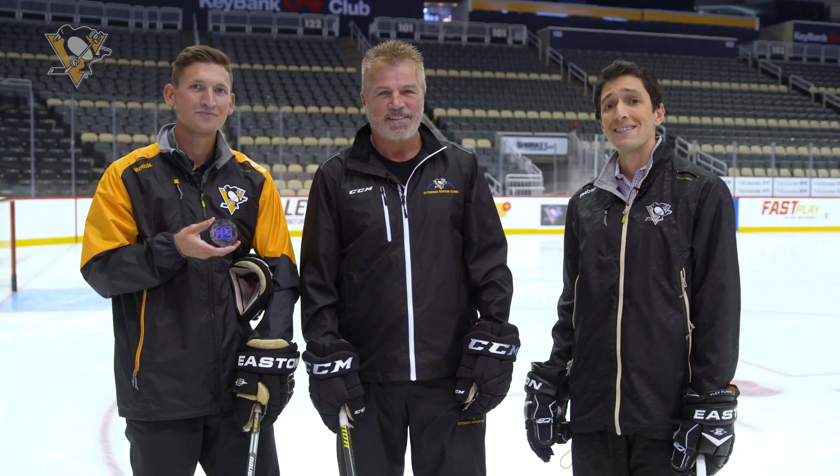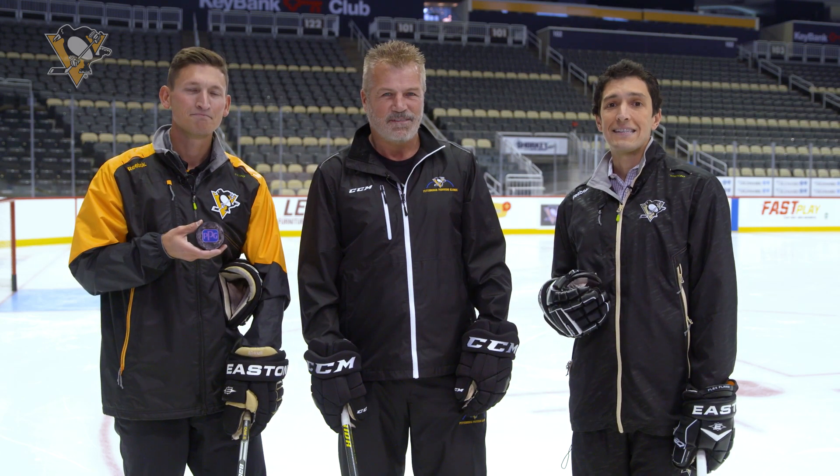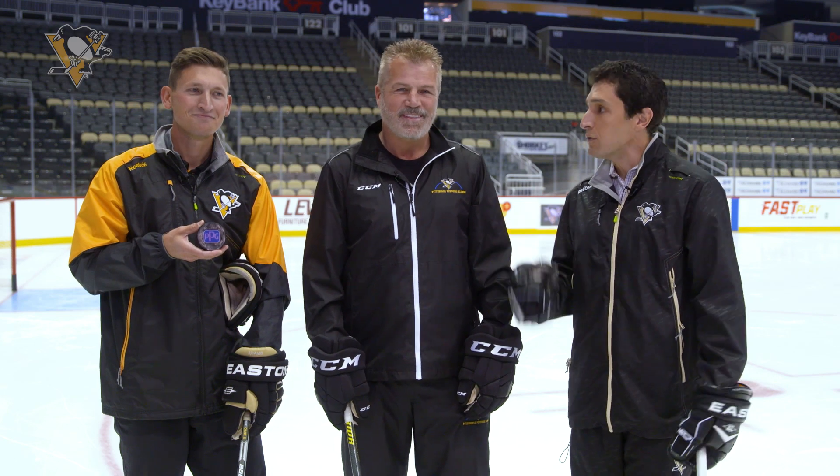Nothing more maddening than that. After being tested in NHL tentpole events last season, PPG and the NHL have partnered to roll this technology out to all clubs and all NHL games this season. And we are about to test it out right now.